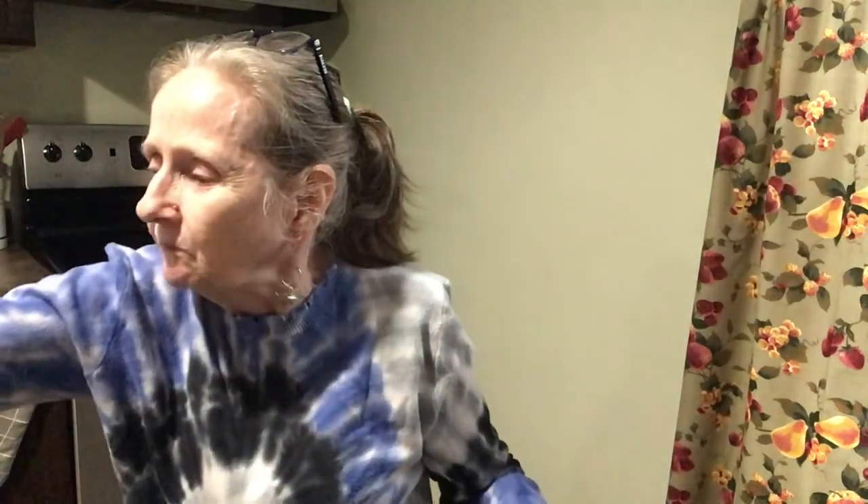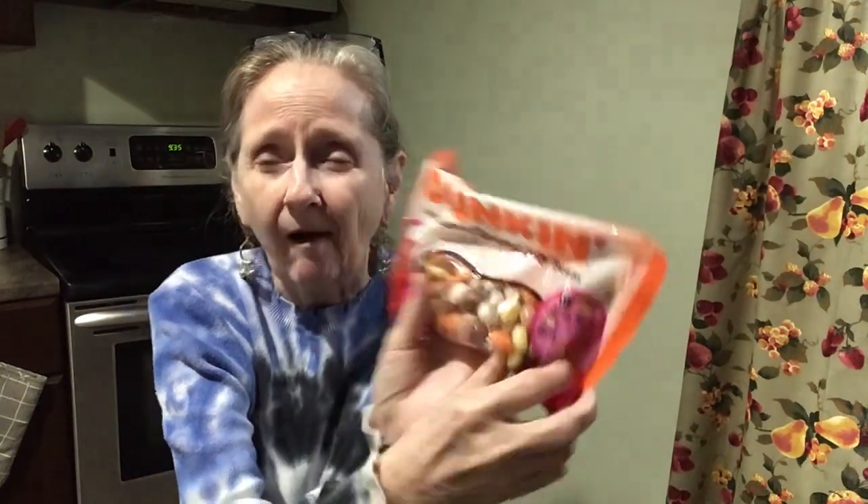We're going to compare them — see which one's better — to the Dunkin' iced coffee flavored jelly beans. Your local grocery store or Walmart, something like that. This is toasted coconut, butter pecan, French vanilla, caramel latte. So this is coffee and those were donuts. I don't care for the donut ones. But now I'm going to try the Dunkin' coffee and hazelnut.